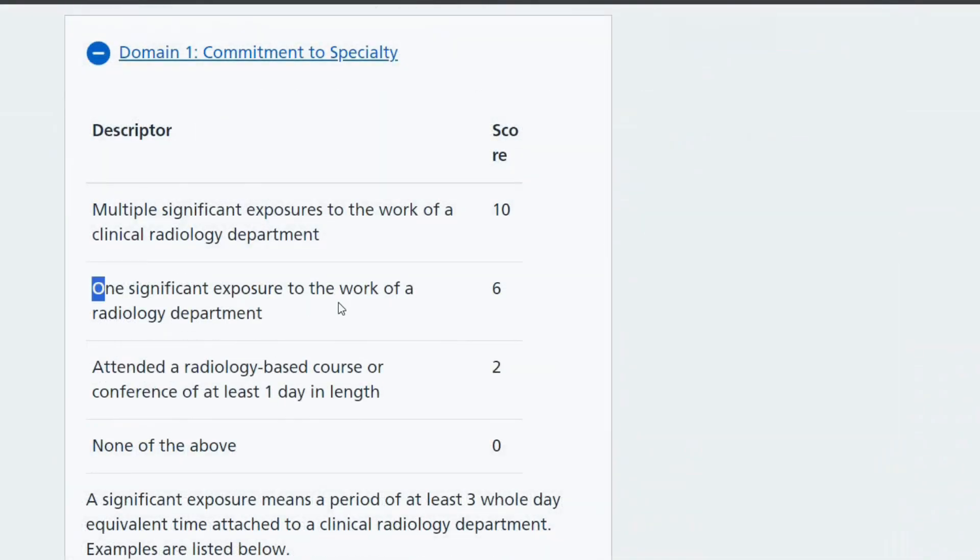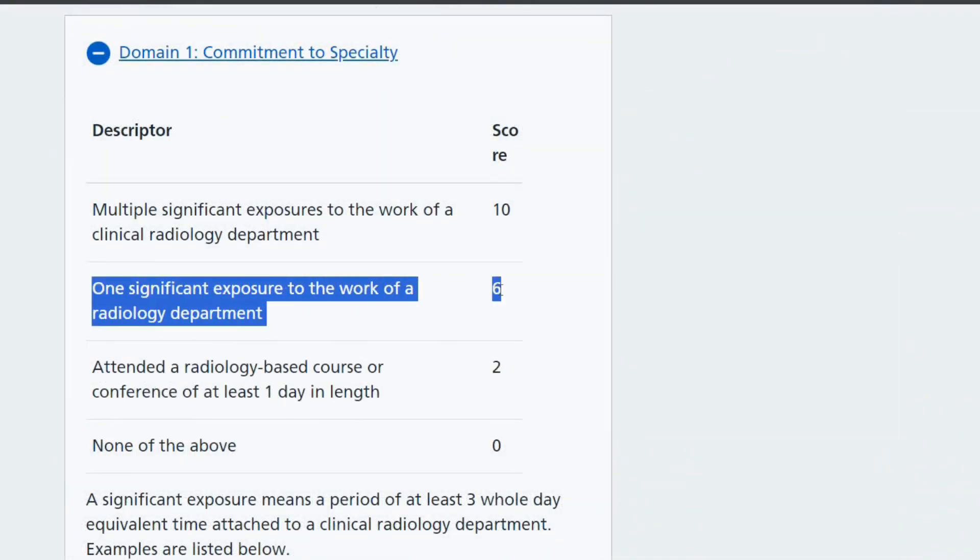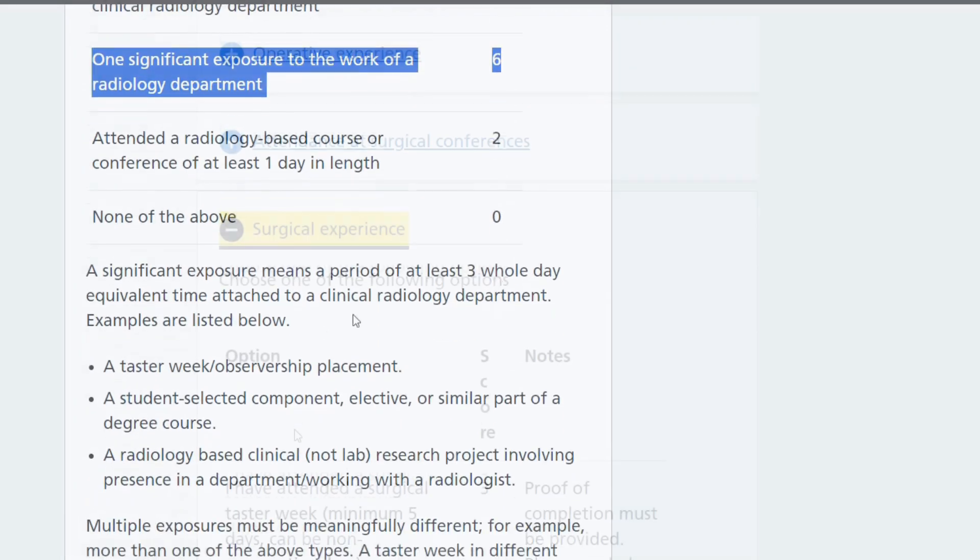And finally, if you look at the training applications for various specialties — say radiology — you get six points on your application for having done a clinical observership in radiology, and two points for having done a clinical observership in surgery. So you can see how doing a clinical attachment is actually beneficial when it comes to training applications as well.